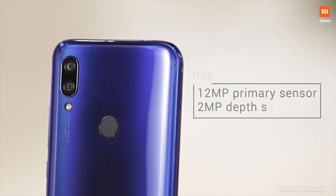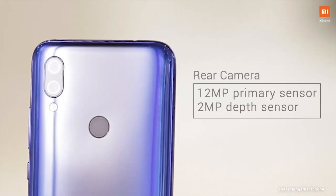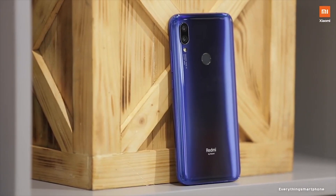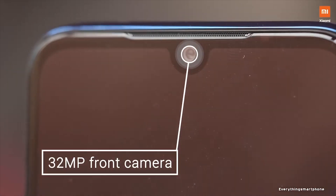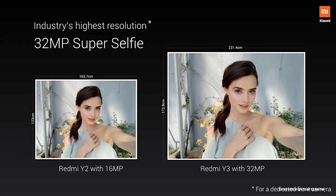For the main camera, the Xiaomi Redmi Y3 has a dual camera setup on the back: a 12MP main shooter with f/2.2 aperture and a 2MP depth sensor lens. On the front side, it has an excellent 32MP selfie camera with f/2.2 aperture.